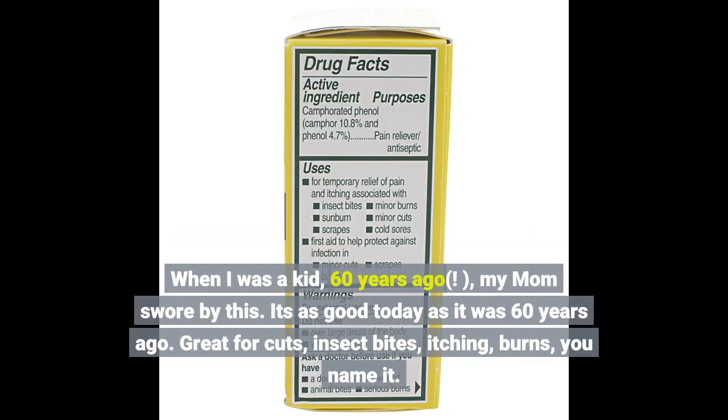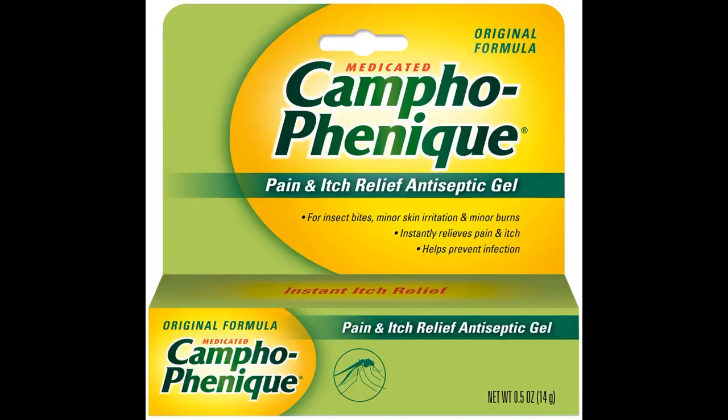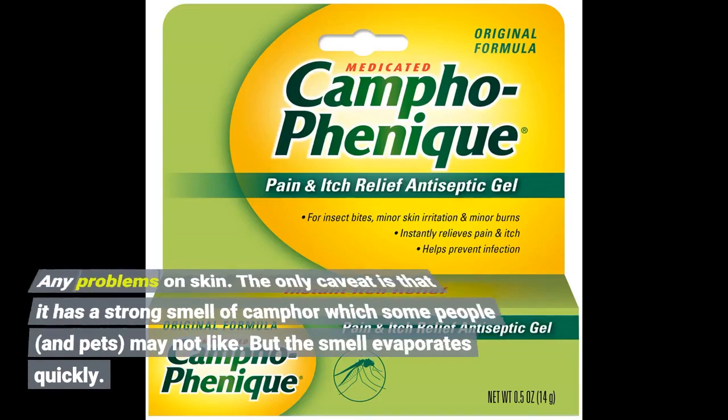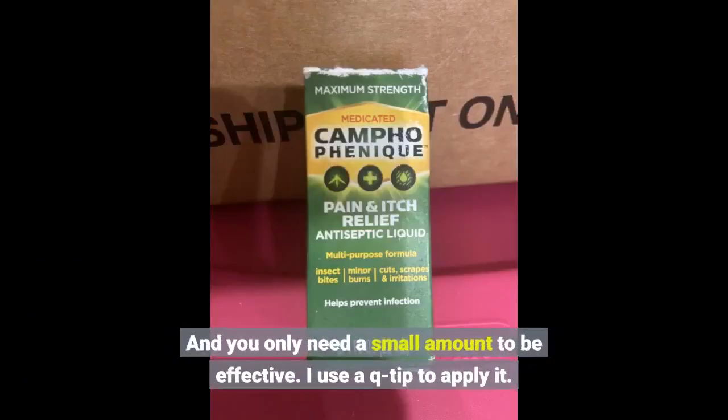Great for cuts, insect bites, itching, burns — you name it. Any problems on skin. The only caveat is that it has a strong smell of camphor, which some people and pets may not like. But the smell evaporates quickly and you only need a small amount to be effective.